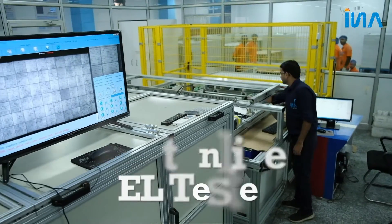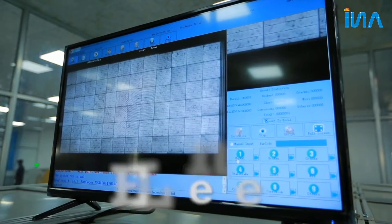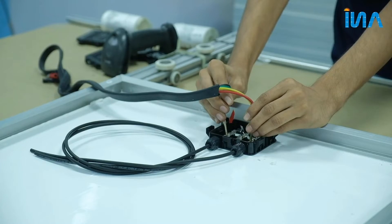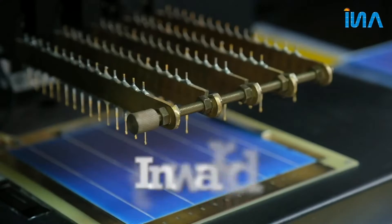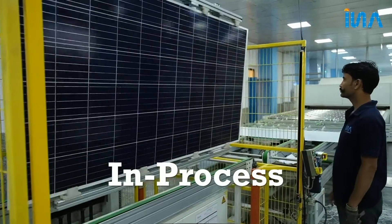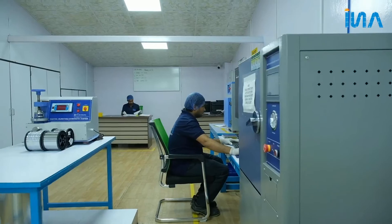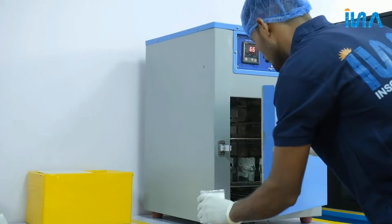Post-Inline EL Tester finds out defective modules through terminal defect inspection. Each PV module passes through a three-stage stringent quality assurance — in-ward, in-process, and final stage — so that the module performs well throughout its lifespan. The fully equipped quality control lab features the latest equipment including gel testing.